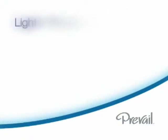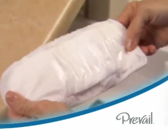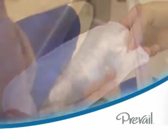If you and your doctor have determined that there is only a need for light protection because of stress or minor urge incontinence, pads or guards are a good choice. Prevail male guards and bladder control pads are very easy to use and very intuitive. There is an adhesive strip on the back and the pad fits discreetly and comfortably in your own underwear.